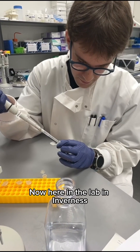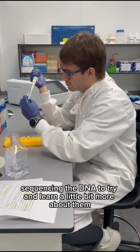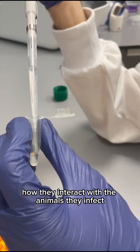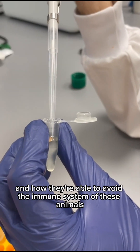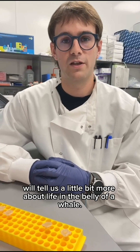Here in the lab in Inverness, I'm extracting parasite DNA and using molecular techniques, sequencing the DNA to learn a little bit more about them — which ones are different species, how they interact with the animals they infect, and how they're able to avoid the immune system of these animals. All of this I'm hoping will one day tell us a little bit more about life in the belly of a whale.